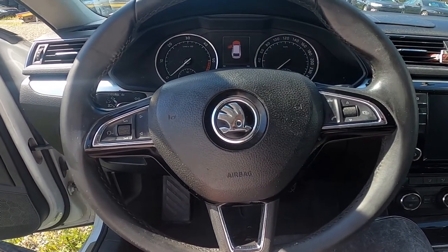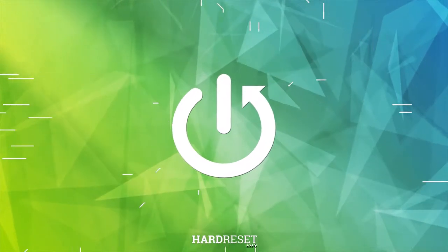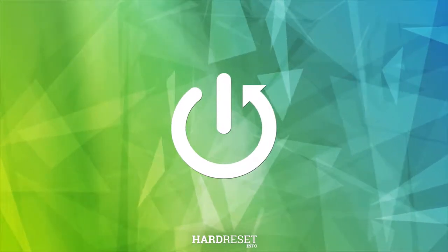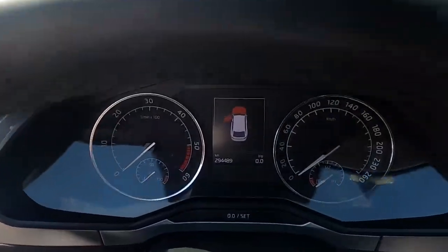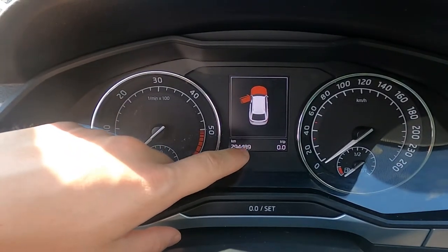Hello, today I'm in a Skoda Superb. In this video I'll show you where is the odometer. Take a classic look at the speedometer display, and as you can see right here, we've got the number of all kilometers this car have done.